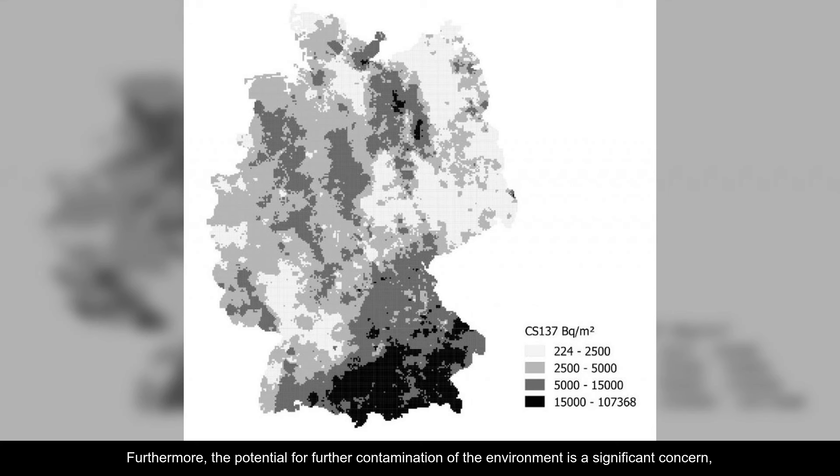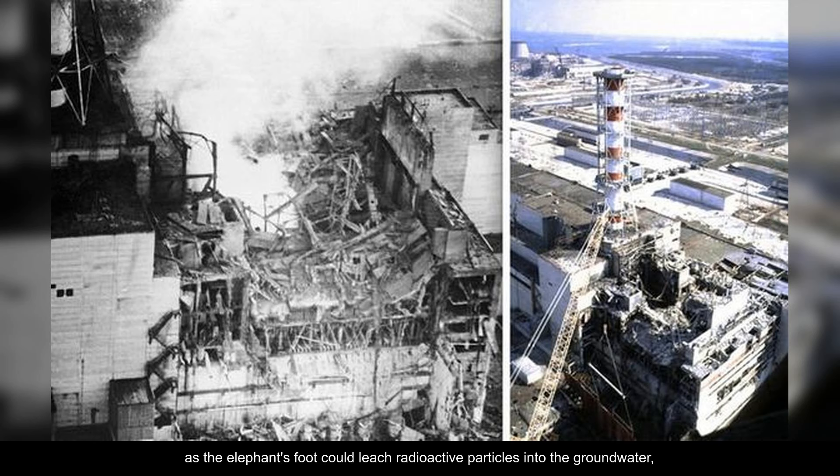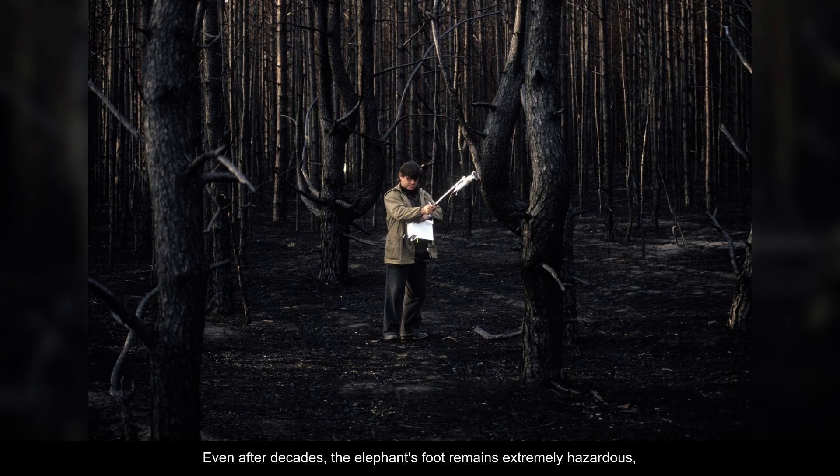Furthermore, the potential for further contamination of the environment is a significant concern, as the elephant's foot could leach radioactive particles into the groundwater, ultimately affecting the surrounding ecosystem. Even after decades, the elephant's foot remains extremely hazardous, serving as a haunting reminder of the enduring consequences of nuclear disasters like the Chernobyl meltdown in 1986.